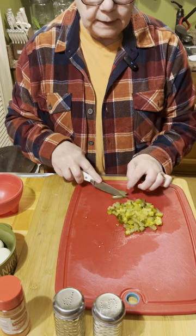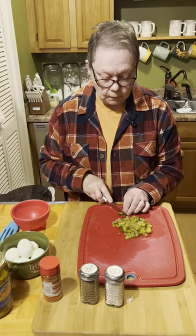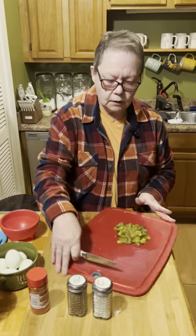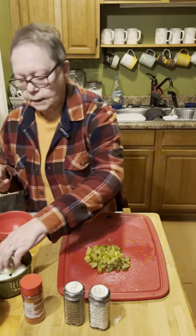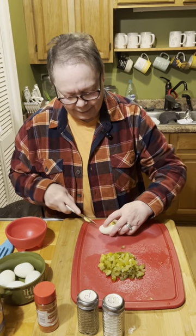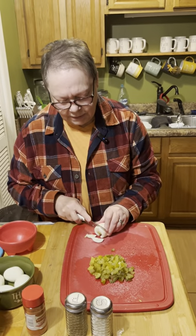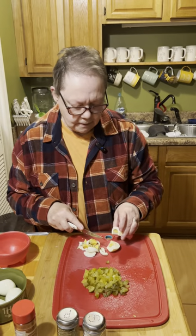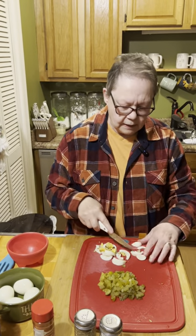I'm making it early this morning so that it can sit in the fridge and chill good. These might be a little bit bigger, but that's okay. I already had the eggs boiled — Eric boiled some yesterday and I just pulled those out of the fridge this morning. This is always a challenge cutting eggs up for me.